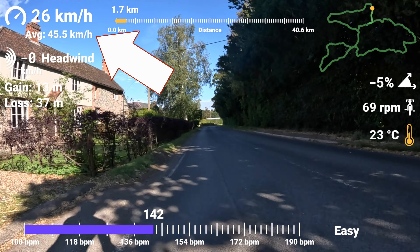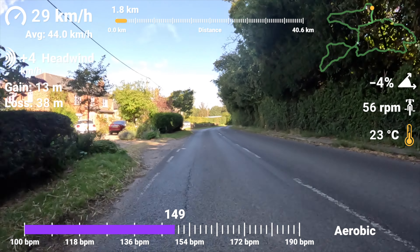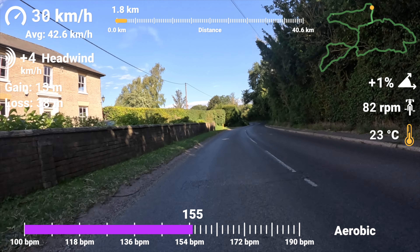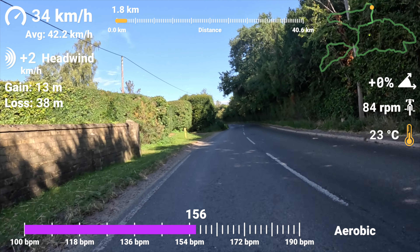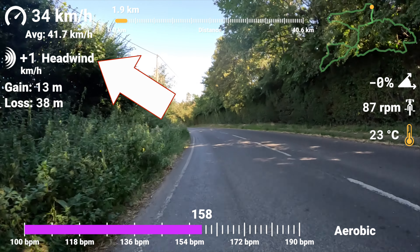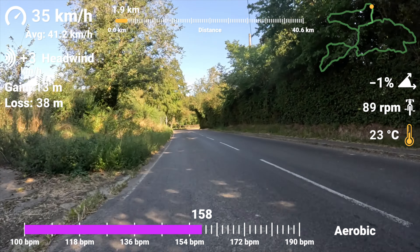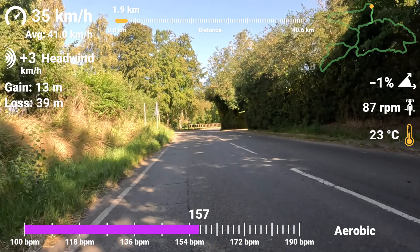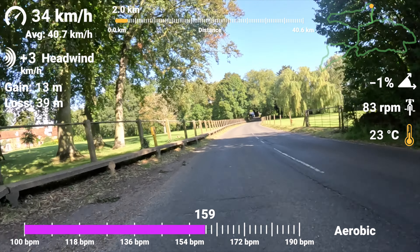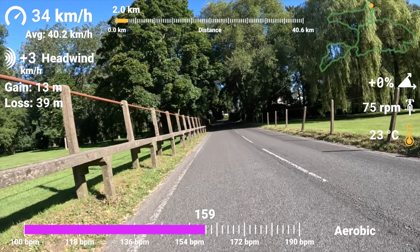Obviously I'm doing this on public roads, so I'm making sure I'm being safe — I'm not bombing it around corners or anything like that because I do want to make it home in one piece. There are a few different things around the screen. The most interesting one is the headwind indicator: if it's a positive number, the headwind is working against me; if it's a negative number, that means I have a tailwind.